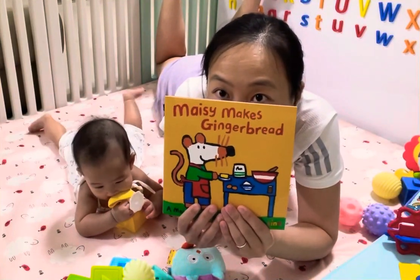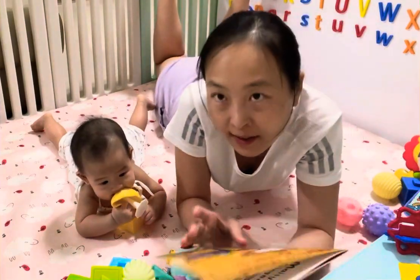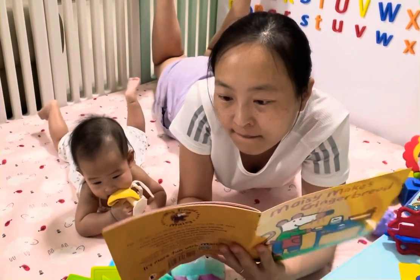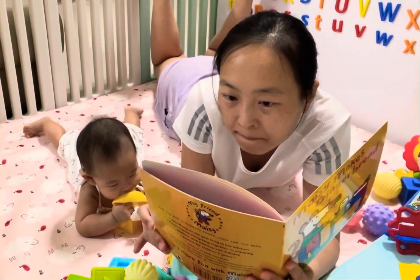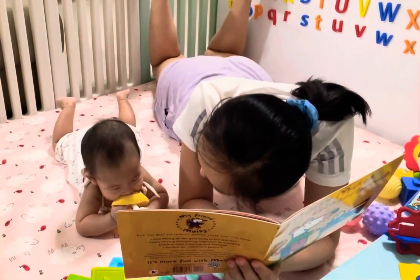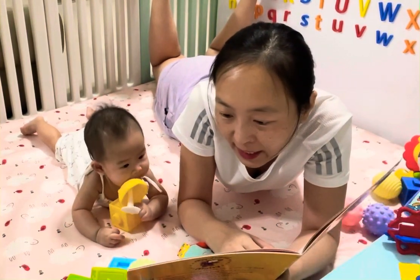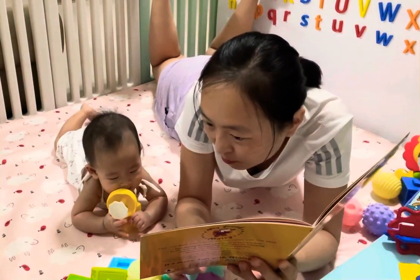Macy makes gingerbread. Macy is in her kitchen today. She is going to make gingerbread.